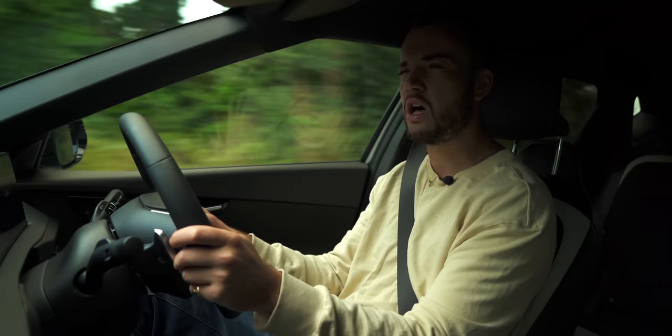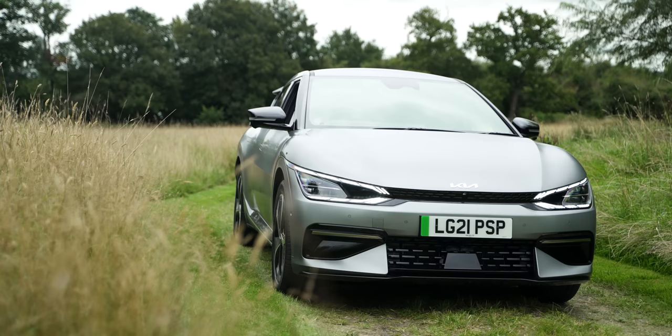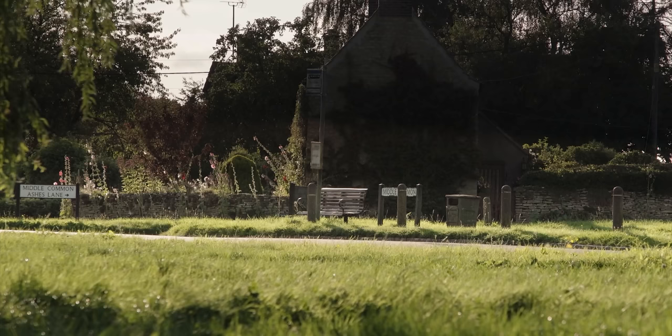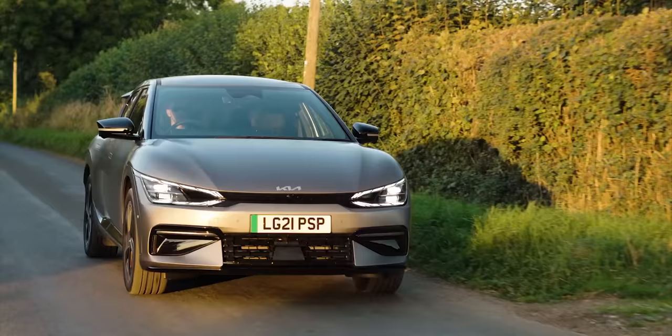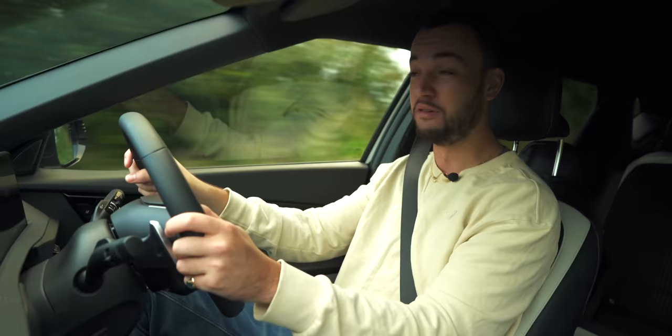I'd also just like to take this opportunity to remind you that next year we're getting an EV6 GT — that's the range topper. It's going to have 576 brake horsepower and will do 0 to 60 miles per hour in three and a half seconds, which for context is only two tenths of a second slower than a Porsche Taycan Turbo. An electric Kia family car that does 0 to 60 in three and a half seconds. I can't wait to have a go in that thing — the amount of people you're going to confuse at traffic lights.